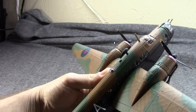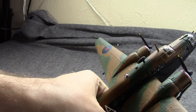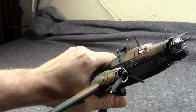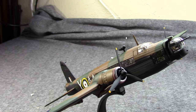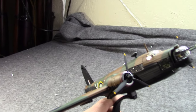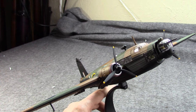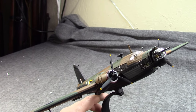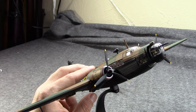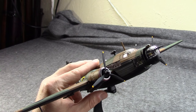Early versions of this could get up to about 235 miles per hour; later versions with better engines could get up to about 250. It could climb to an altitude of about 18,000 feet, and it was designed to be a long-range bomber — it could actually fly from England and hit targets in Europe.